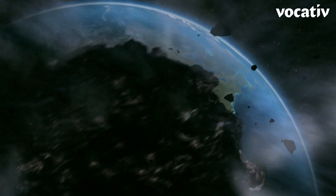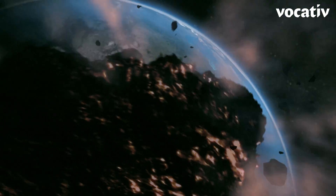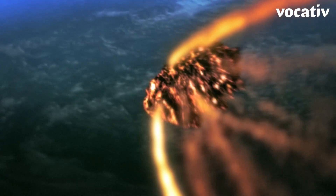Let's imagine there's a dangerously large asteroid headed toward Earth. How would we detect it? How would we stop it? And if we can't, what would the impact be like?